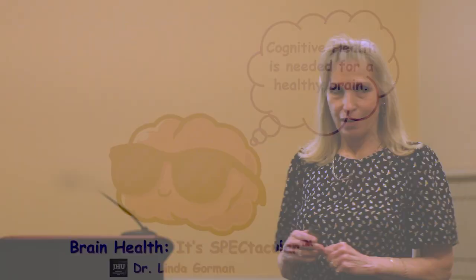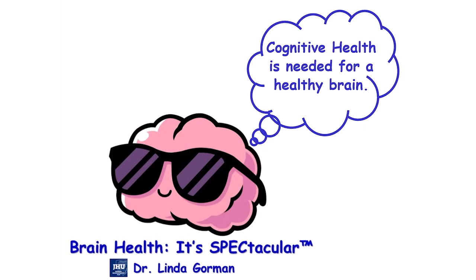That brings me to my favorite part of the SPEC health, which is our cognitive behaviors — that's the C in SPEC. I have to explain to kids that cognitive is just a big word for being able to think and understand things, but it fit in well with my SPEC idea of spectacular.